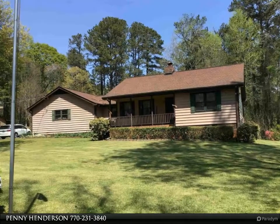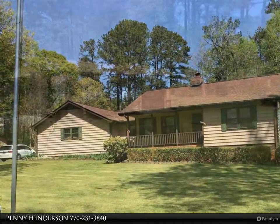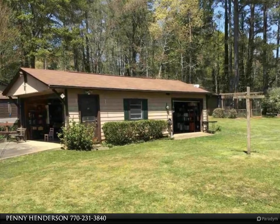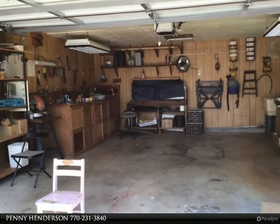Rare find in this price range. Well-maintained ranch with three bedrooms and two baths on a beautiful corner lot with lush green lawn front and back. Mature azaleas galore, mature fig trees, and a fenced garden area.